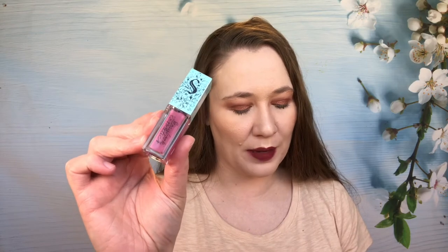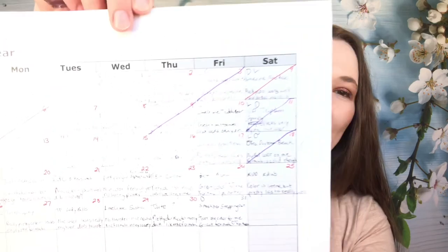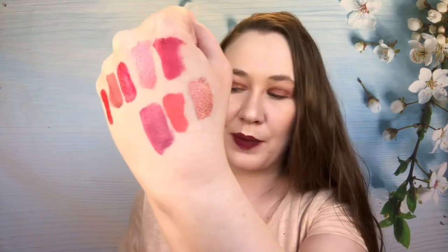I have one from Storybook Cosmetics — this is a metallic formula. I put 'pretty color, wears off weird.' I ran into another issue with it. I'm going to keep this and try it a few more times. I like the color — it's really pretty — but I don't know if I really love the formula. It's one of my newer ones. I finally got it at the end of January after ordering it over Thanksgiving for Black Friday. They're really bad about shipping sometimes.